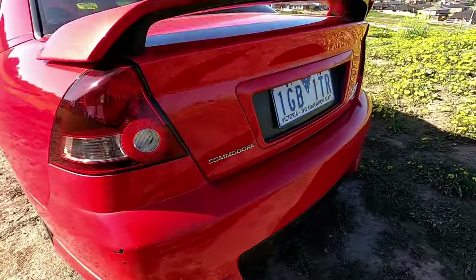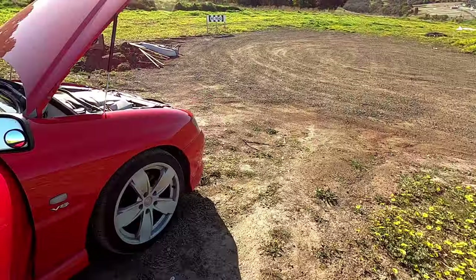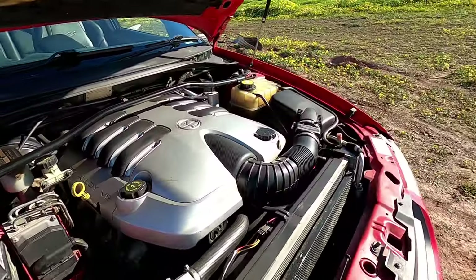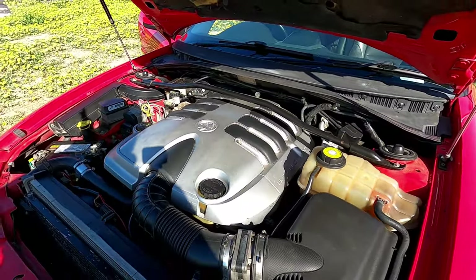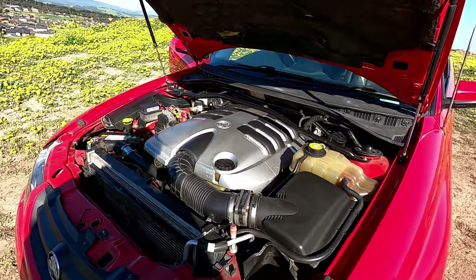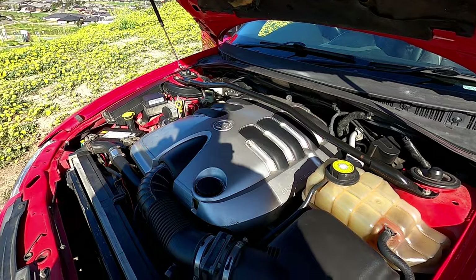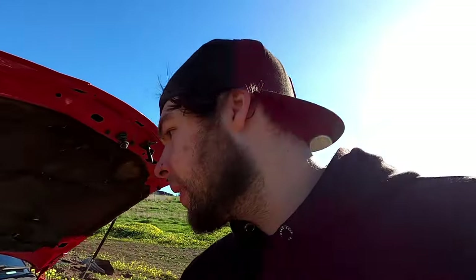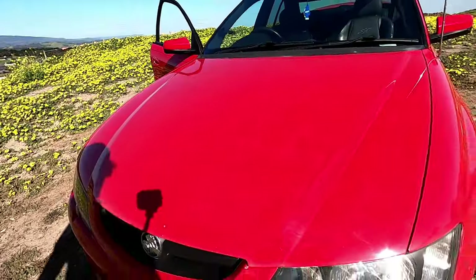It actually runs quieter than the LS in my GU Patrol and that has way less kilometers — so who knows, maybe this engine has been swapped at some point. But otherwise it's a very well looked after 400,000 kilometer LS. I've got a bit of a surprise to chuck in this car to make it a much better drive.